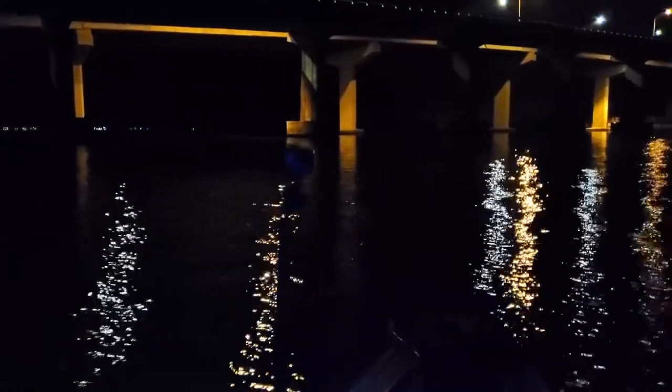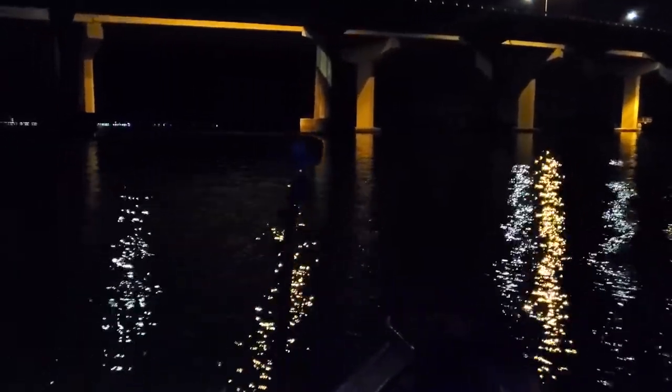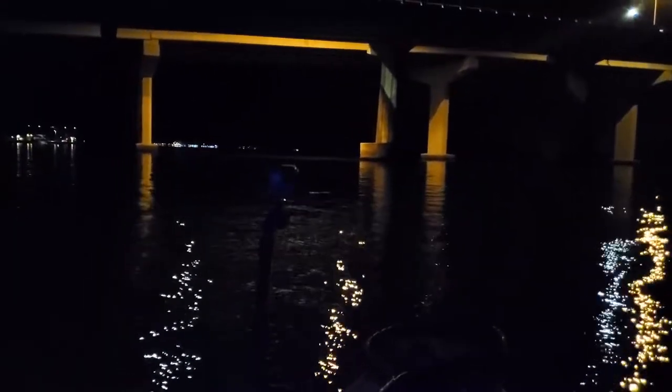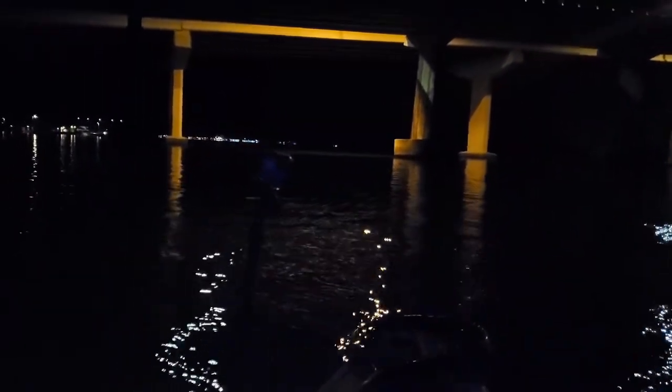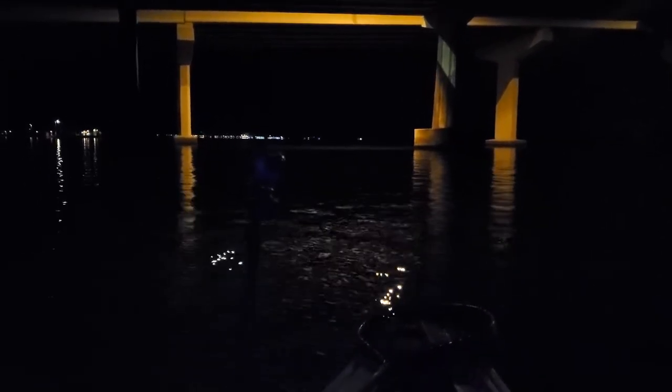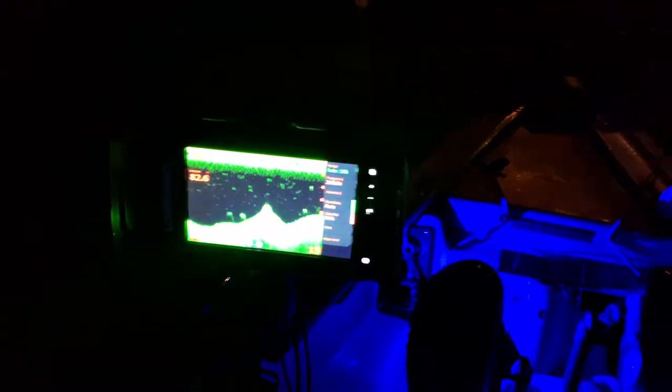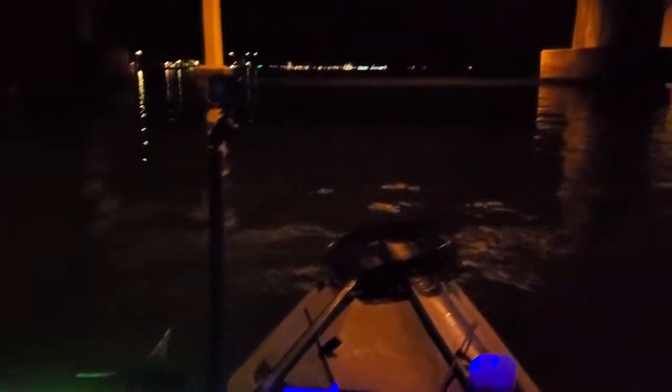Good morning everybody, it's approximately 4:15 in the morning, a little later than I wanted to be because both racetracks I went to were closed for short staffing, so I wound up going to a Circle K — I needed ice mainly. I already see some surface activity. This is the Marco Island Bridge. I've got my fish finder here, we've got a depth of about nine feet right now. I'm just gonna do a couple of passes in between the stanchions to see if I see anything.